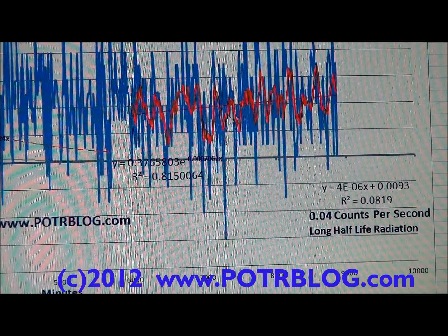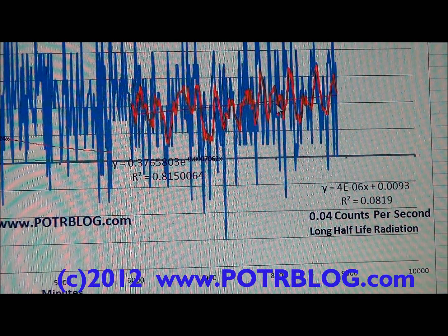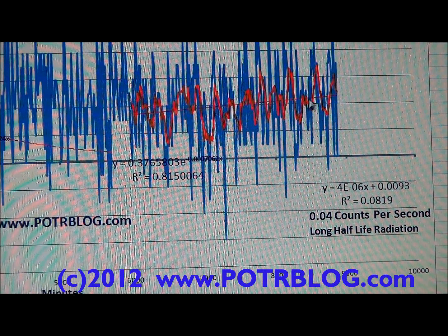That makes it not worthwhile to attempt to identify the specific half-life. The key thing is that there's material hanging around. This is where you'd find your cesium-137s, barium-140s — just a whole mix of stuff.